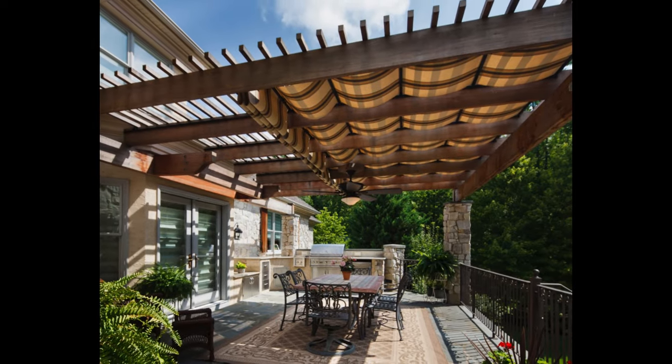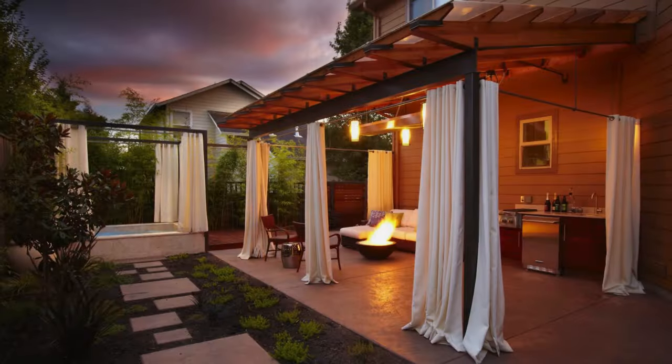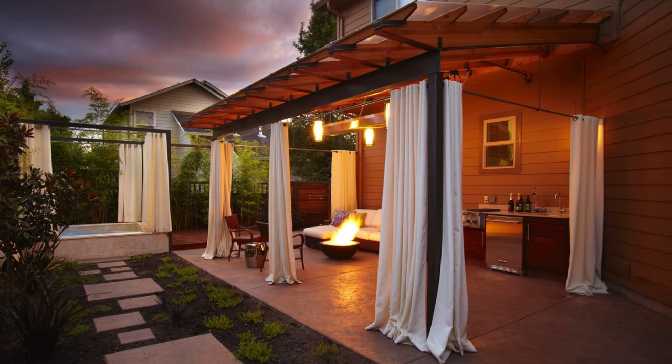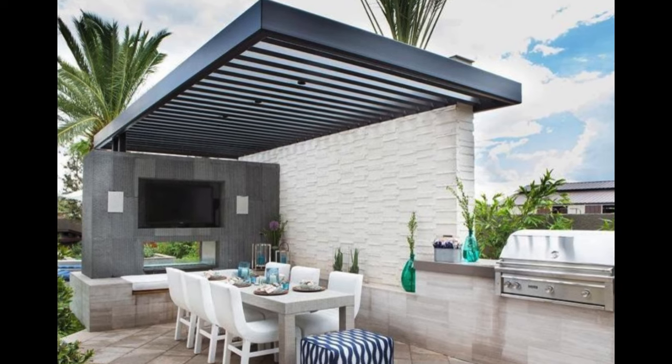A modern pergola can create a contemporary and elegant look for your outdoor space, as well as provide shade and comfort, and enhance the functionality and versatility of your space. You can use a modern pergola to create a cozy seating area, a dining area, a lounge area, a hot tub area, or any other space you can imagine.